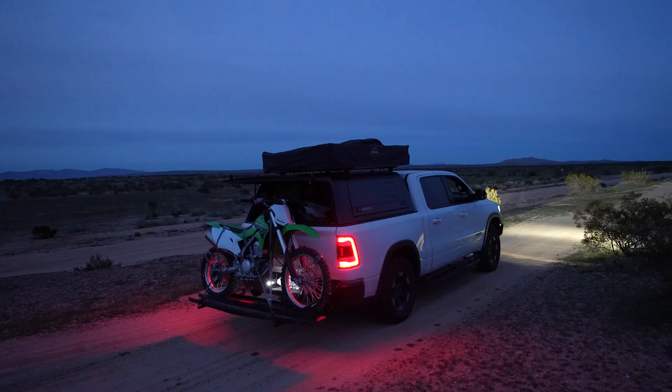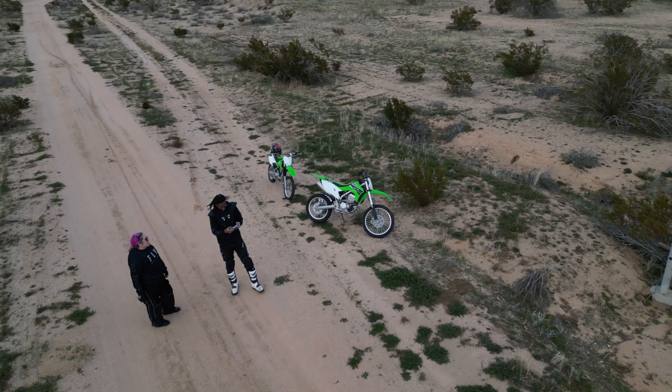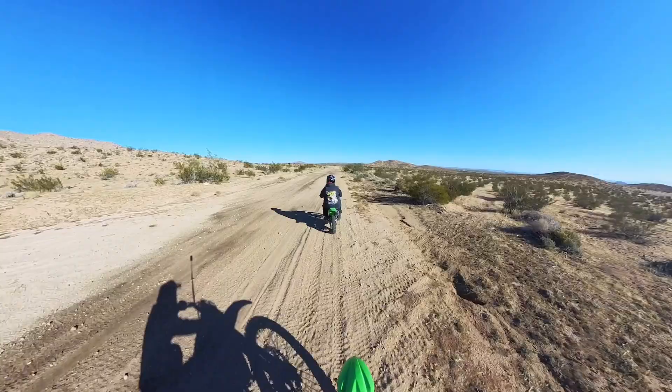Welcome back to the channel. And if you're new here, my name is Jeffrey. We love everything when it comes down to off-roading, camping, overlanding, and now travel trailers — Hiker Trailers more specifically.